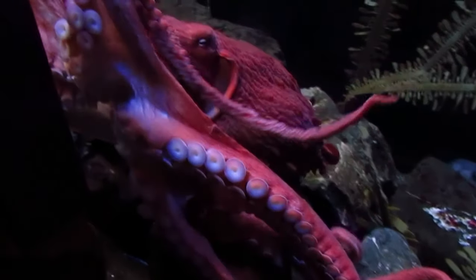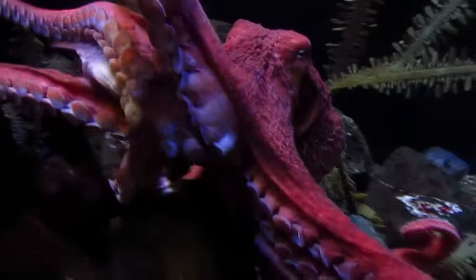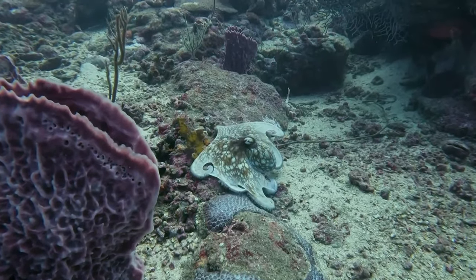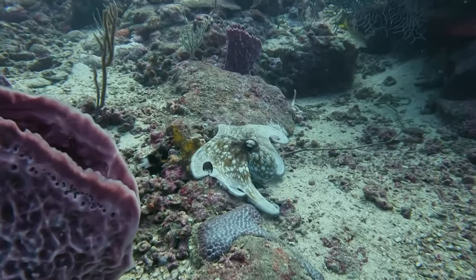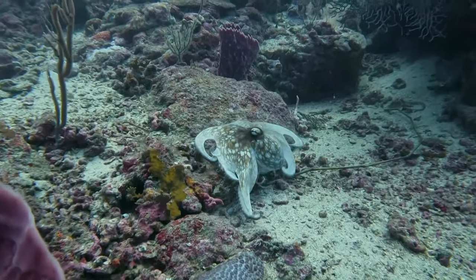Another, now obsolete, term to describe not just an octopus, but also squid and cuttlefish, is preak. According to the Oxford English Dictionary, this word was first used in 1611 to describe these various types of similar-looking cephalopods.